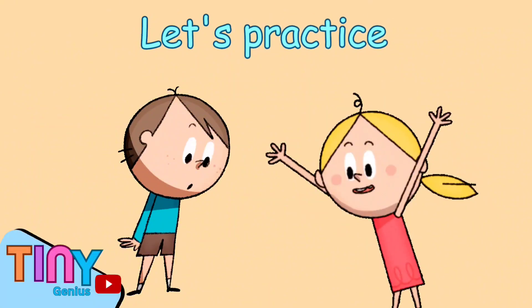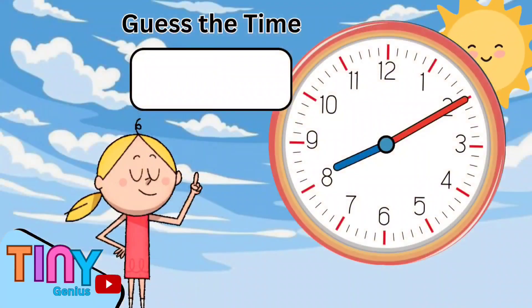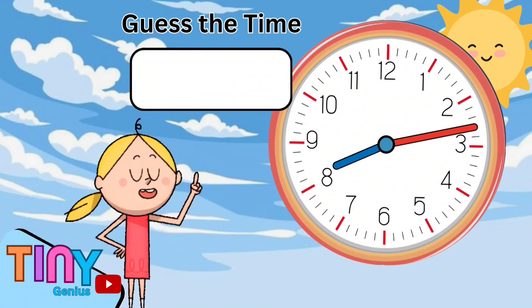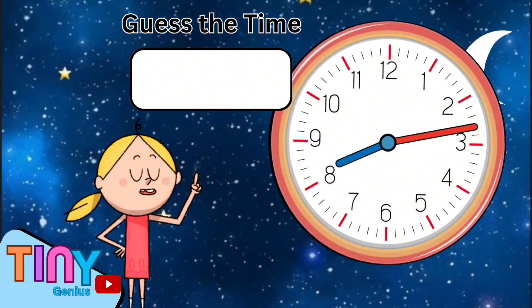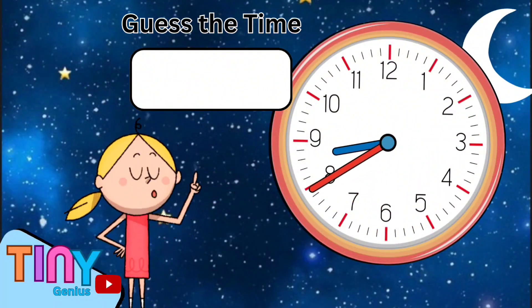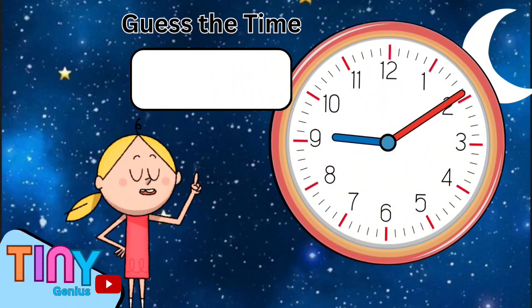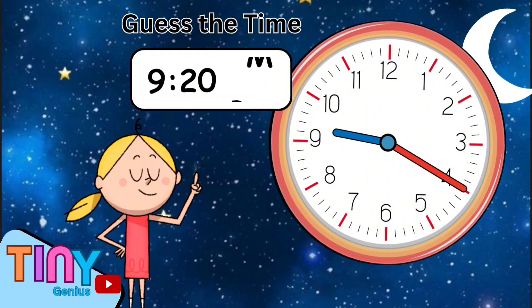Now let's practice some more. Kids, can you tell me the time? Correct, it's 8:10 AM. Let's do another one — that's right, 8:13 AM. And the next one? 8:40 PM. How about the next one? 9:20 PM.